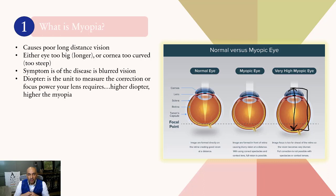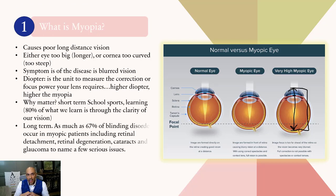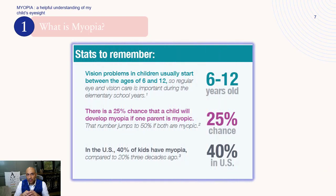So why does this matter? Short term: school, sports, learning — all of that can be affected with poor eyesight. In the long term, as much as 67% of blinding disorders occur in myopic patients, including retinal detachments, retinal degeneration, cataracts, and glaucoma, just to name a few of the serious issues that occur in these patients.